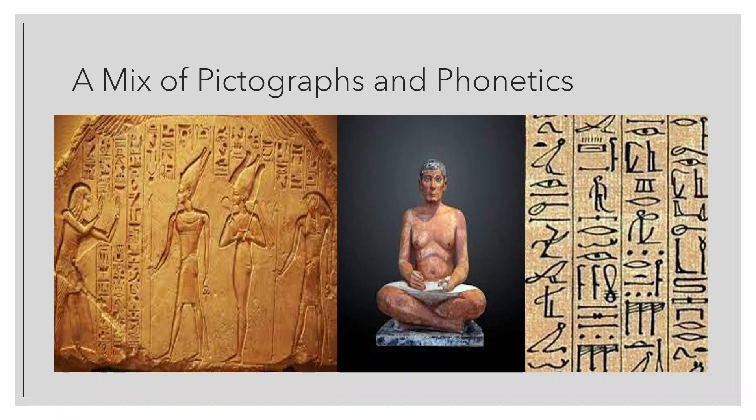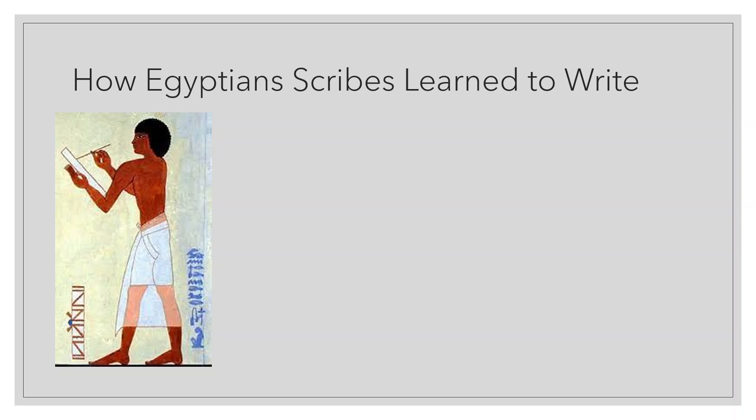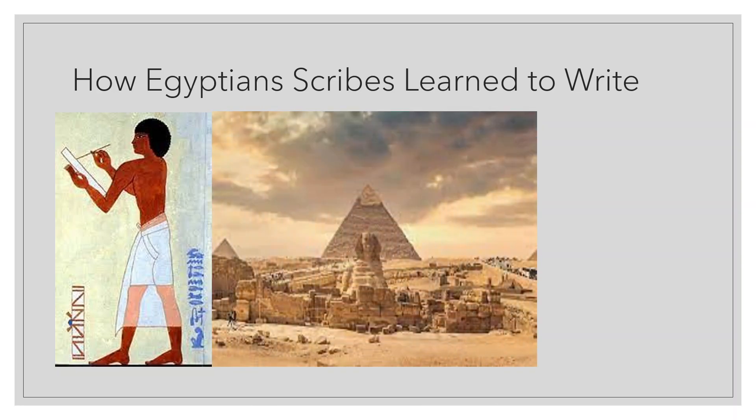Even the simplest writing required knowledge of 450 hieroglyphic symbols. Unsurprisingly, not many Egyptians knew how to read hieroglyphic writing, yet learning it became the key to success. Schools taught generations of scribes this vast and complex language. Teachers frightened students into studying by claiming that working as a jeweler led to lost fingers, and that smiths choked to death in their own furnaces. Yet if they completed the five to seven year course, students would be assured of a place at the top of Egyptian society.